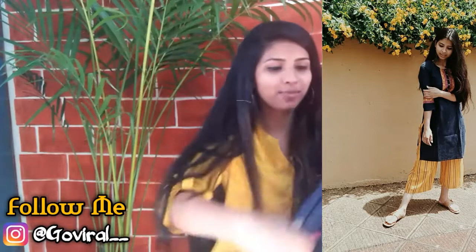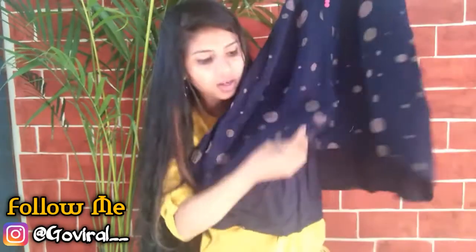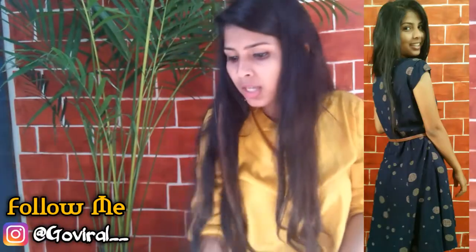The next thing from Trends is this blue color kurta. It has pink buttons in front and was for 899 rupees. You can see the looks here.